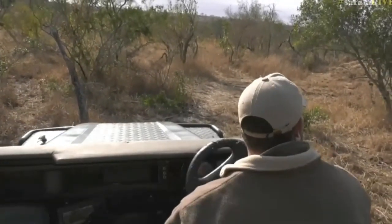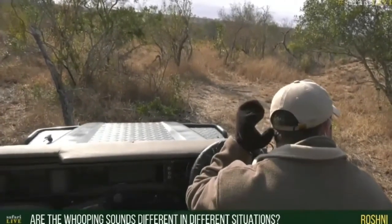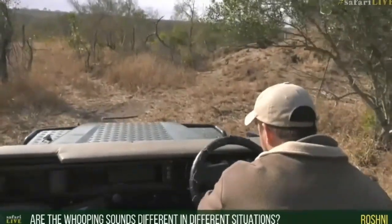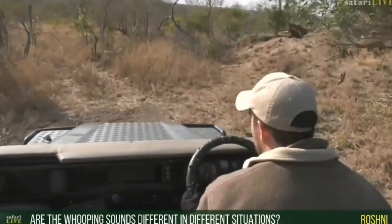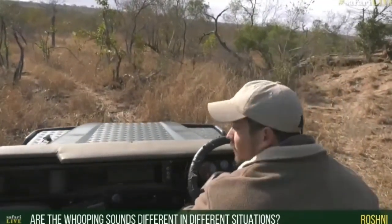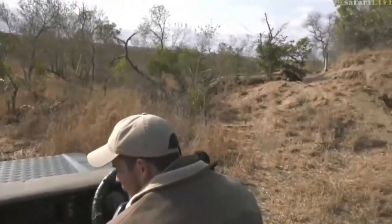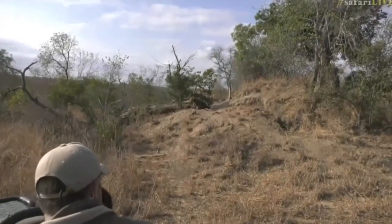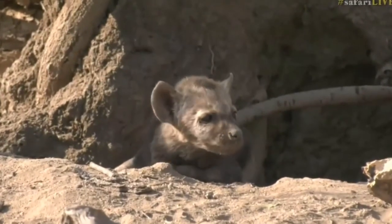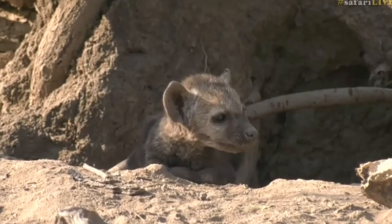The whooping sounds with these hyenas will differ slightly, but not too much. You'll find they get deeper for the older hyenas than for the younger ones. They typically make different sounds depending on whether they're excited or not. An excited call would be that more laughing sound - that's where they get the name laughing hyena from - they'll whoop and laugh and cackle. And then sometimes they'll do that contact call, which is what you heard just now when this little one was calling - it's trying to contact its mom.